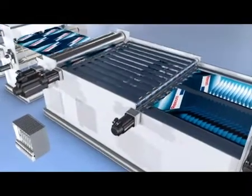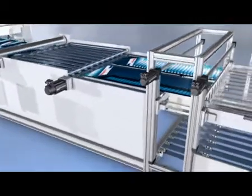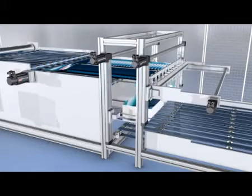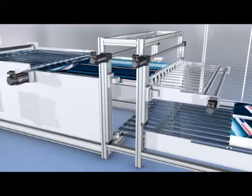Intelligent control functions reject waste, count sheets, and allow early detection of material congestion. Dynamic linear modules in the stacker guarantee reliable transport of the product even for non-stop operation.